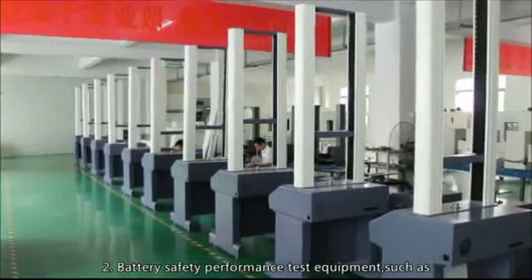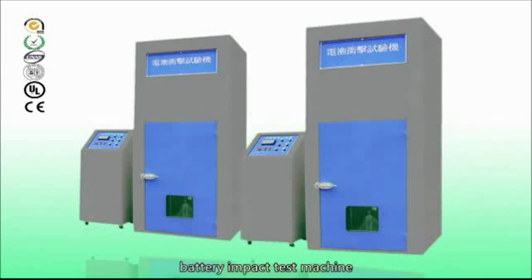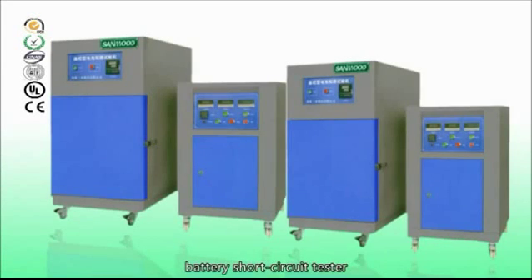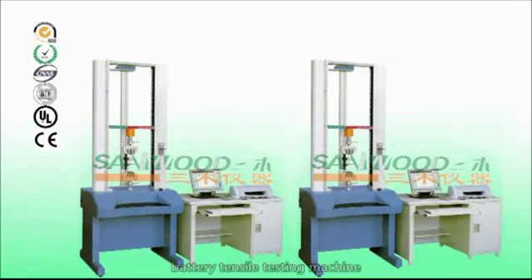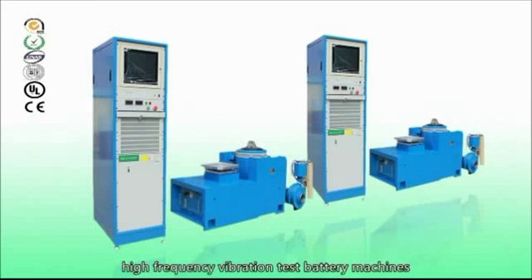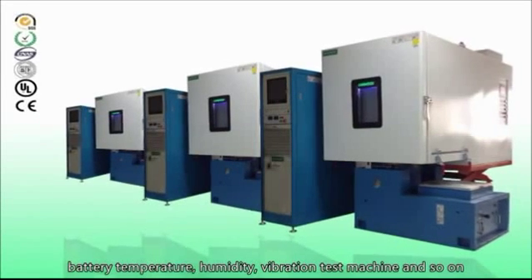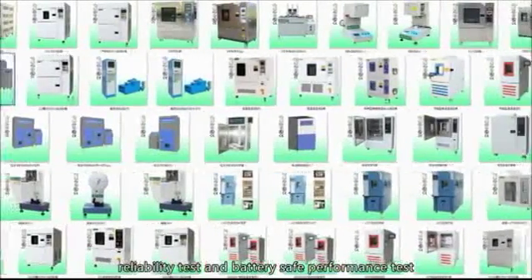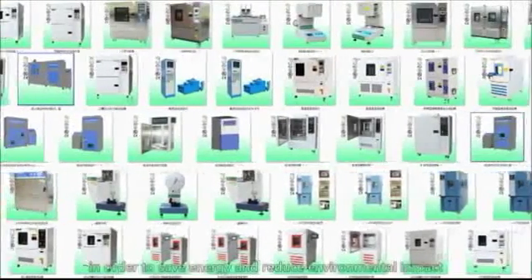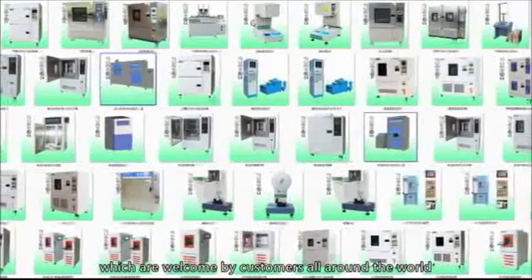2. Battery safety performance test equipment, such as battery extrusion needle tester, battery impact test machine, battery short circuit tester, battery anti-explode tester, motor battery acupuncture tester, battery tensile testing machine, high frequency vibration test battery machines, battery temperature, humidity, and vibration test machine, and so on. We have a variety range of products to meet all kinds of environment reliability test and battery safe performance test, in order to save energy and reduce environmental impact, which are welcomed by customers all around the world.